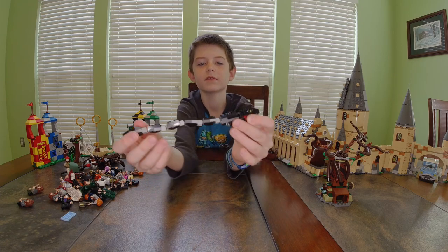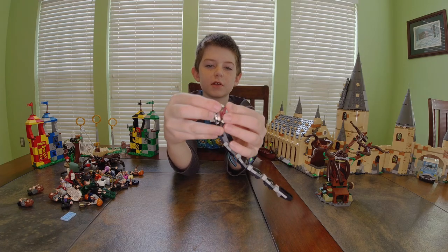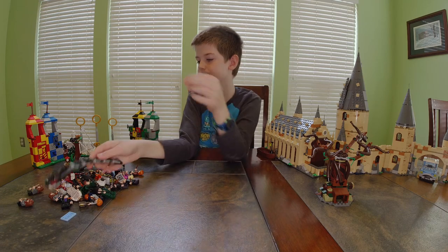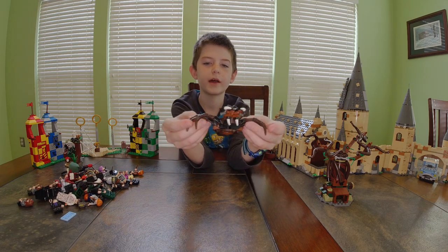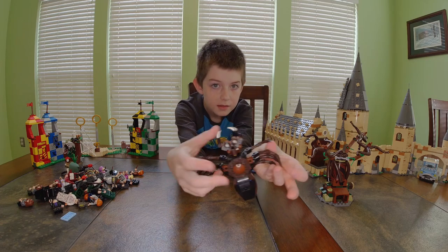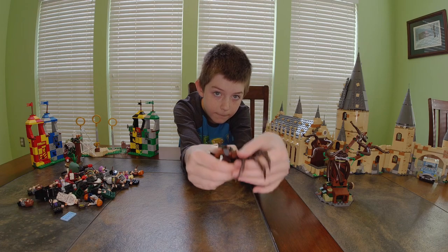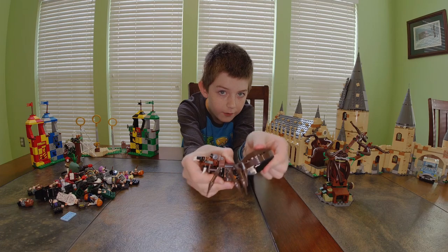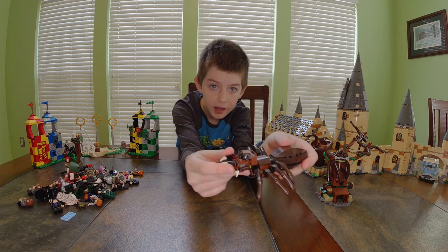He also comes with a creature — it's black and gray, its mouth opens and closes, it has two fangs and yellow eyes. Now we have Aragog the spider — he has eight legs that all move, the back part moves up and down, and he has four eyes.